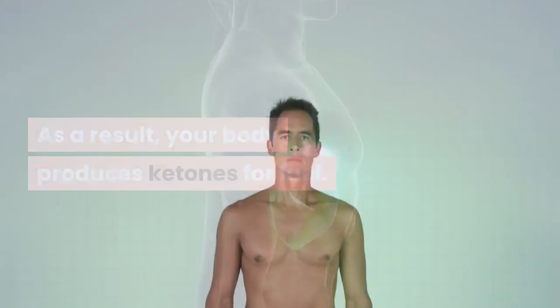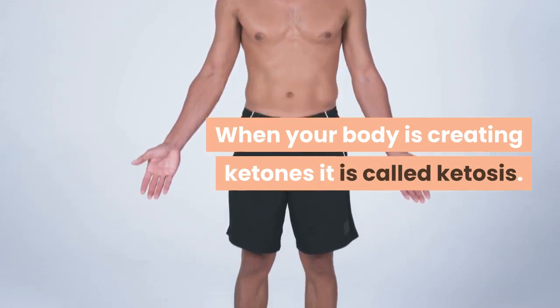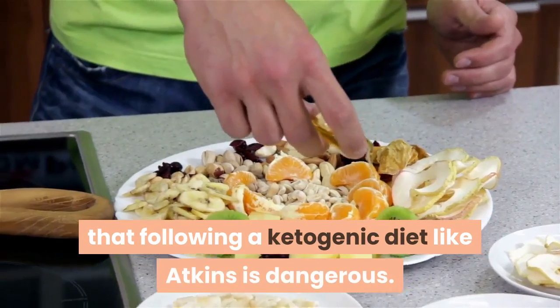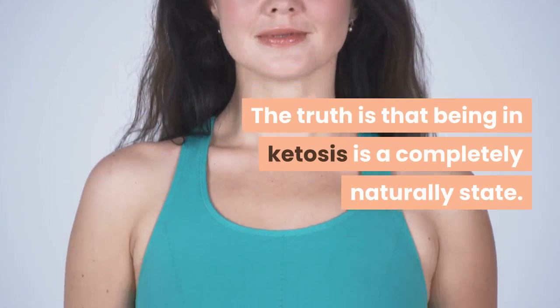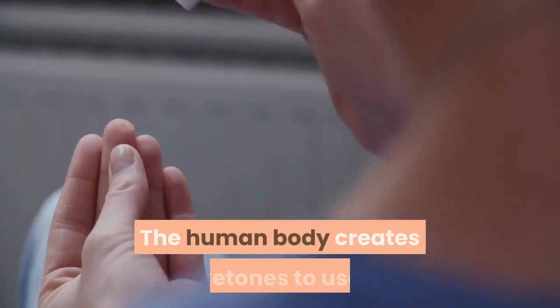As a result, your body produces ketones for fuel. When your body is creating ketones, it is called ketosis. There is a common misconception that following a ketogenic diet like Atkins is dangerous. The truth is that being in ketosis is a completely natural state — the human body creates ketones to use as fuel in the absence of glucose.